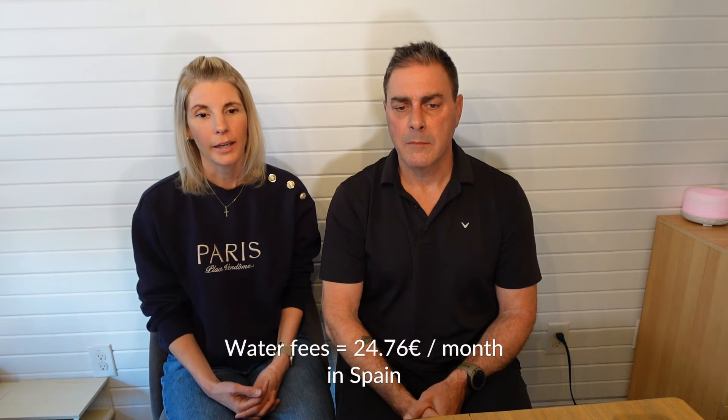Moving on to water: in Spain, water is billed every three months and on average we spend about 24-25 euros a month. Here in Canada, water and sewer combined is also about 25 euros a month, so it's very similar. Both countries meter by usage. We probably use more water here in Canada — we have a dishwasher and a larger washing machine — whereas in Spain we have a smaller one, so water consumption in Canada is likely higher.